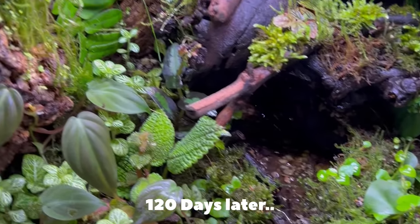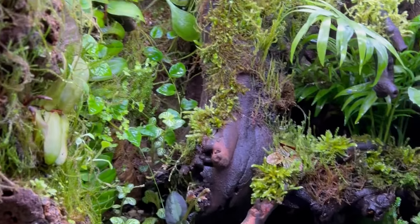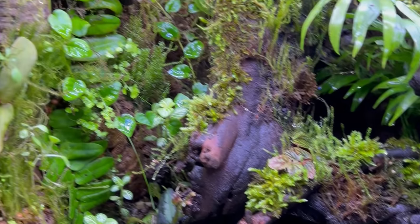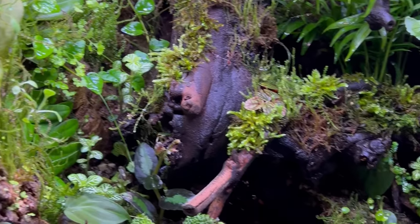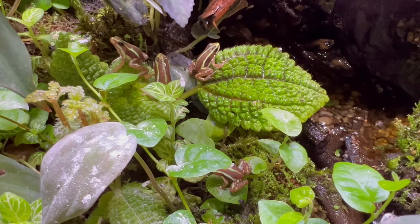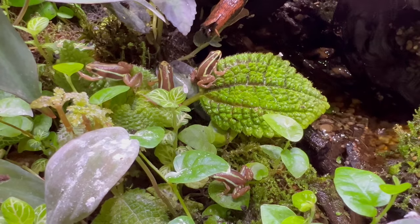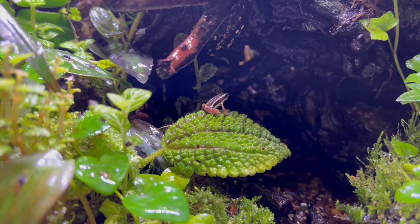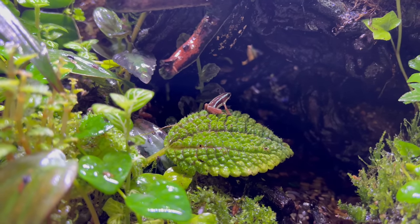I also raised the poison dart frogs from tadpoles. This gave me a bigger sense of achievement knowing that I've actually raised them from a tadpole. The reason this was so much more personal to me was because the frogs themselves can't actually be fully mature until around one year old. This meant I knew I would have to have waited at least 420 plus days until I finally got my first batch of tadpoles.